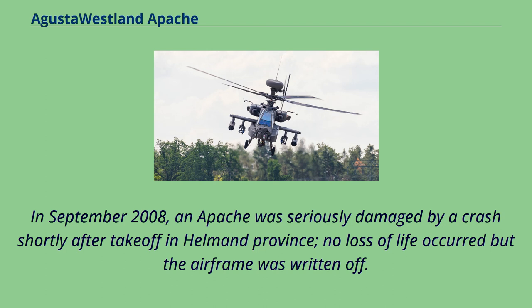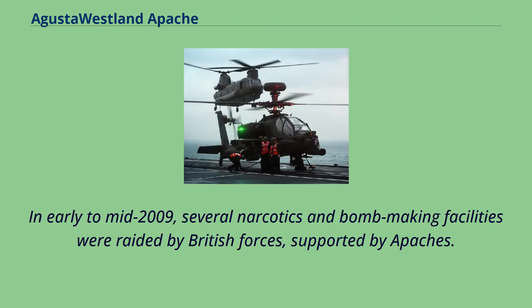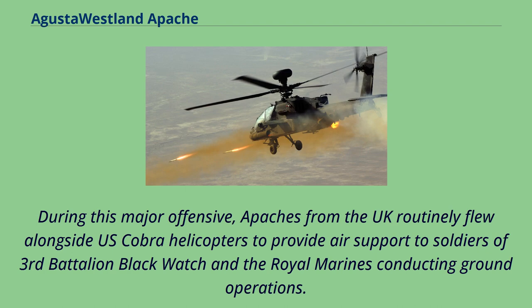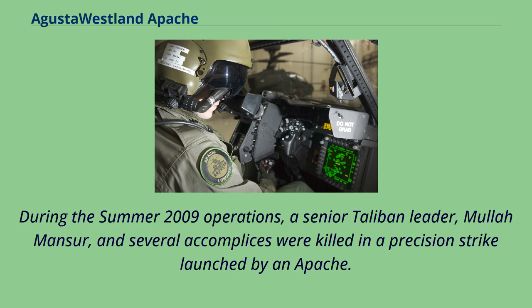In September 2008, an Apache was seriously damaged by a crash shortly after takeoff in Helmand province; no loss of life occurred but the airframe was written off. In early to mid-2009, several narcotics and bomb-making facilities were raided by British forces supported by Apaches. During the summer of 2009, British Apaches were an integral component of Operation Panther's Claw, aimed at pushing insurgents out of civilian areas in the run-up to the 2009 Afghan elections. Apaches from the UK routinely flew alongside US Cobra helicopters to provide air support, and a senior Taliban leader, Mullah Mansour, and several accomplices were killed in a precision strike launched by an Apache.